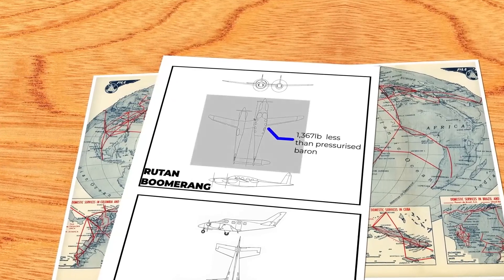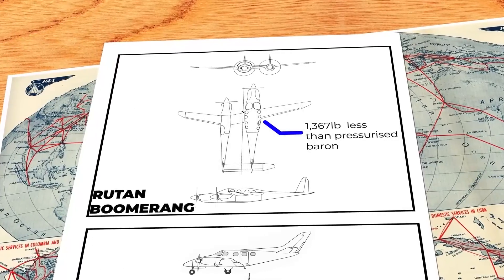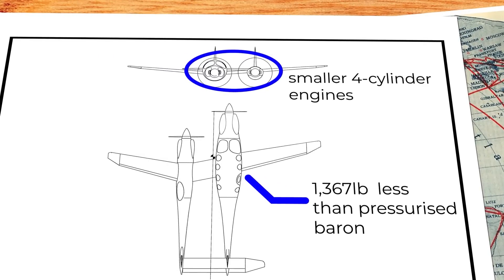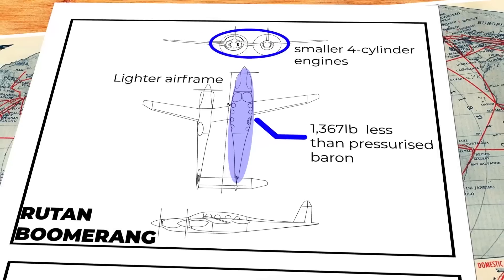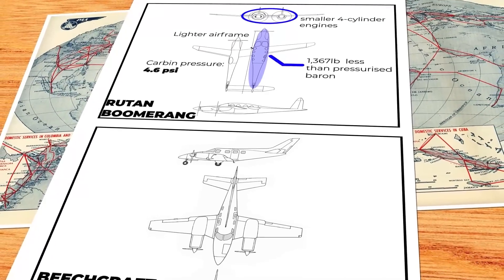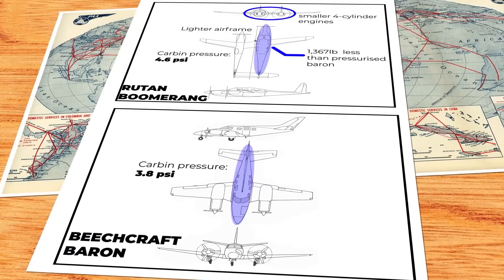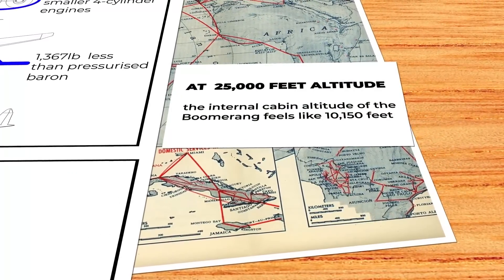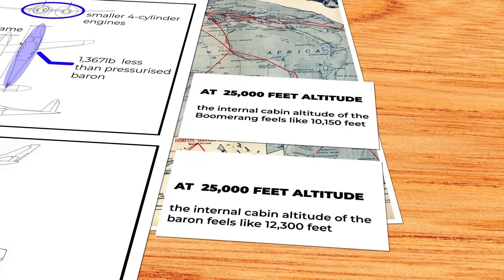Remarkably, the Boomerang weighs 1,367 pounds less than a pressurised Baron, representing an exceptional reduction in weight. Part of this weight saving comes from employing smaller four-cylinder engines, which are viable precisely because the airframe itself is lighter. The strength of the carbon fibre composition further allows the Boomerang's cabin to be pressurised to 4.6 PSI, outperforming the Baron's 3.8 PSI pressurisation capability. This pressure differential means that at an altitude of 25,000 feet, the internal cabin altitude of the Boomerang feels like 10,150 feet, compared to the Baron's 12,300 feet, enhancing comfort and reducing passenger fatigue.